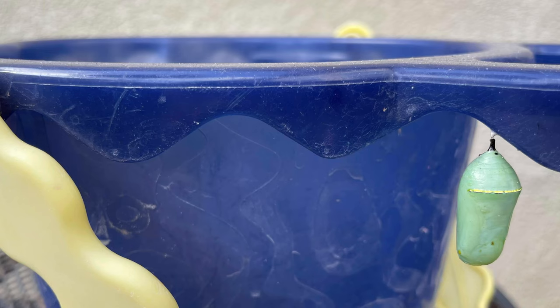As if the metamorphosis process wasn't amazing enough, God being the artist he is, decorated each monarch butterfly chrysalis with a beautiful golden band. When you have nature doing its thing in a confined space, you can observe things you wouldn't be able to see most likely out in nature.